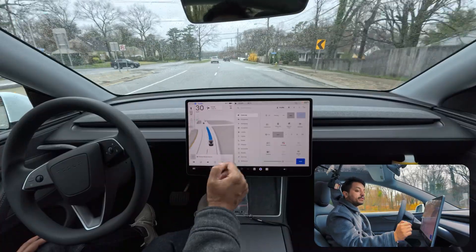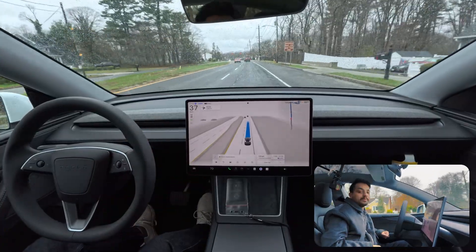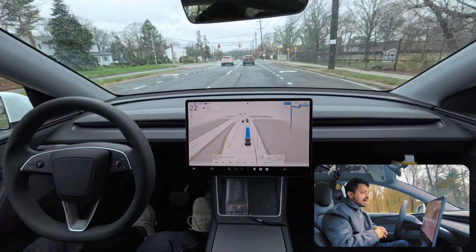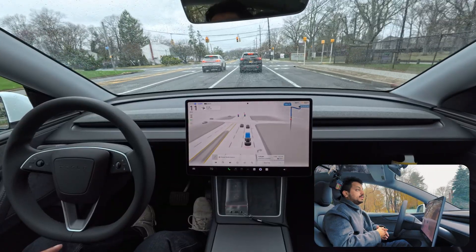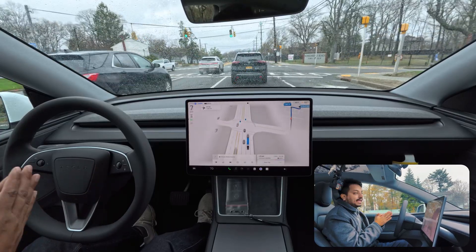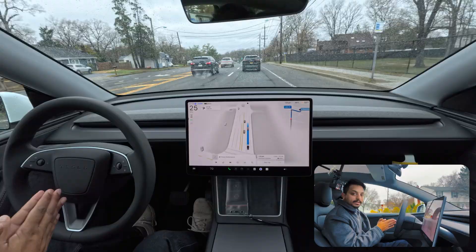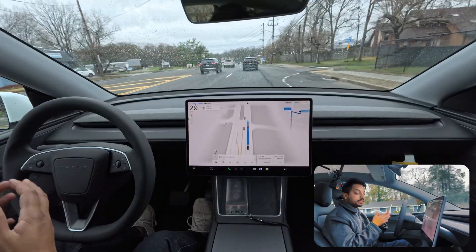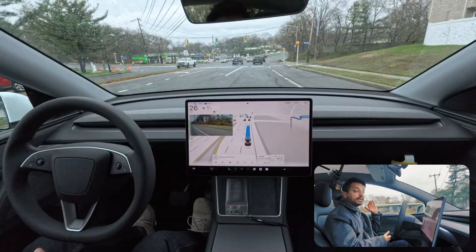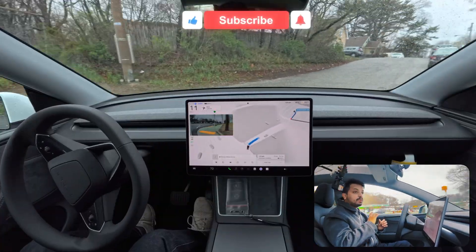I'm going to change the driving profile to 'Hurry' because the car is driving a little slow — I always drive in hurry mode. The next steps are to make a right turn at the next traffic light, then do an unprotected left turn, and then end the video. I want to say this 2026 Model Y is amazing compared to the first generation. My Model Y Performance doesn't have this level of smoothness due to the big wheels, but this car feels much better.